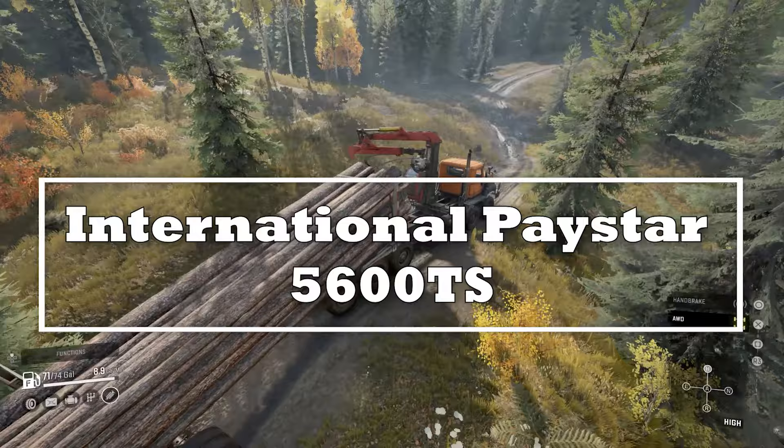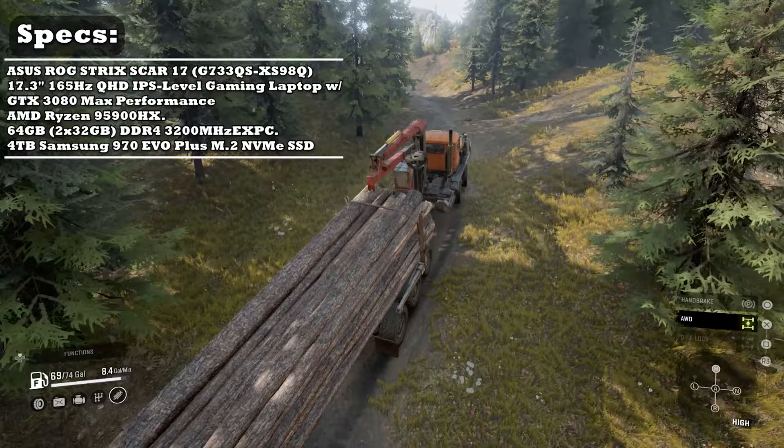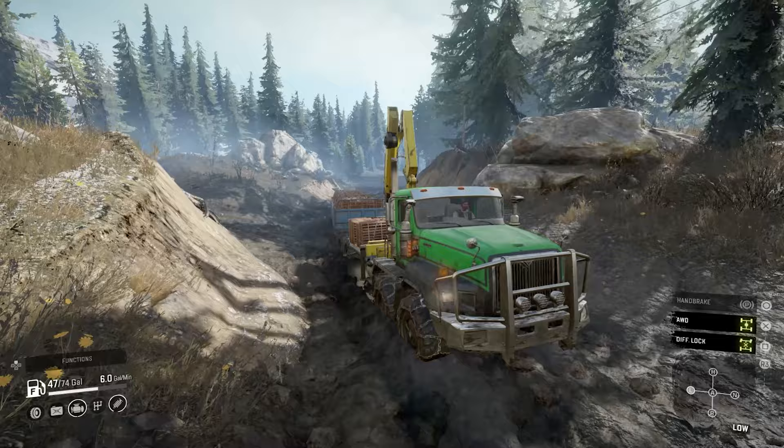The International Paystar 5600 twin steer is a modernized variant of the 5070 with extra axles built for heavy duty hauling. The long frame is similar to the Western Star 6900 but with an extra axle. This truck feels like a hybrid off-road slash heavy class vehicle with its add-on options. The Paystar is a welcomed addition to the American fleet, but it does have some deterrents that need to be properly managed.